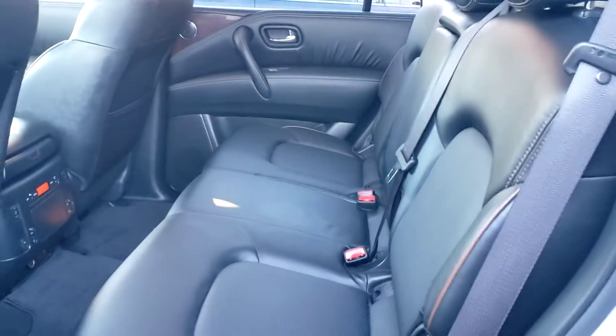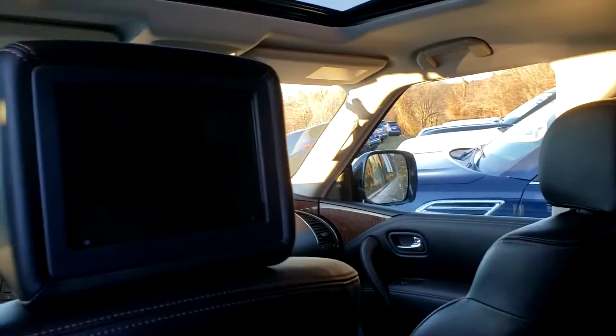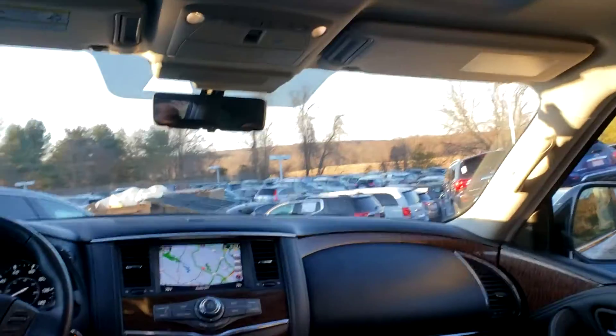Level interior, heated seats. You have the monitors for your DVD players, your PS4. Check this vehicle out, man — this is really, really nice.